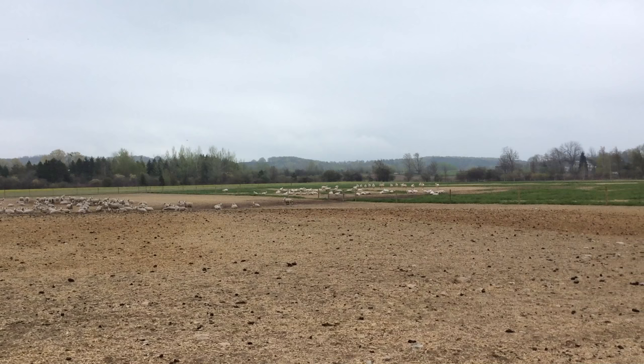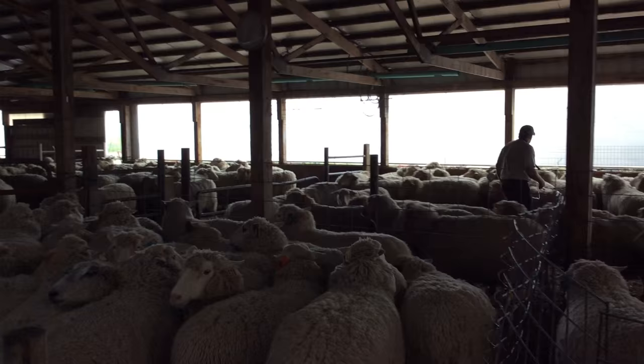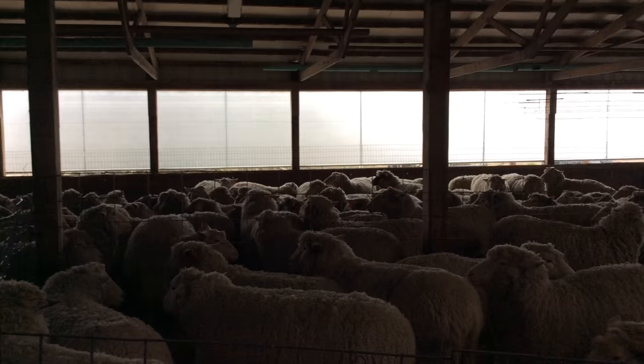Welcome to Matchett Sheep Farm. My name is Isaac Matchett and I farm with my dad and brother — my dad Tim and brother Noah. We raise sheep here in Charleroy County, and I am a fourth generation farmer.